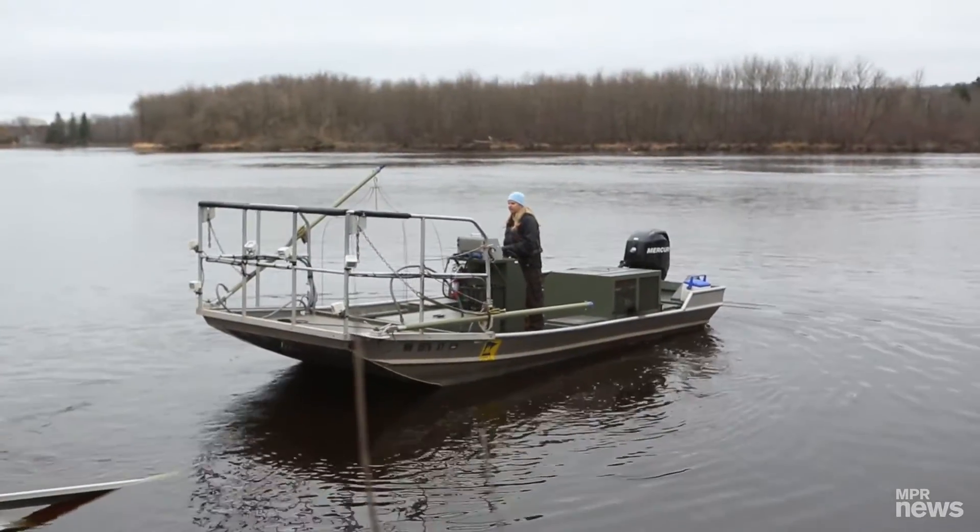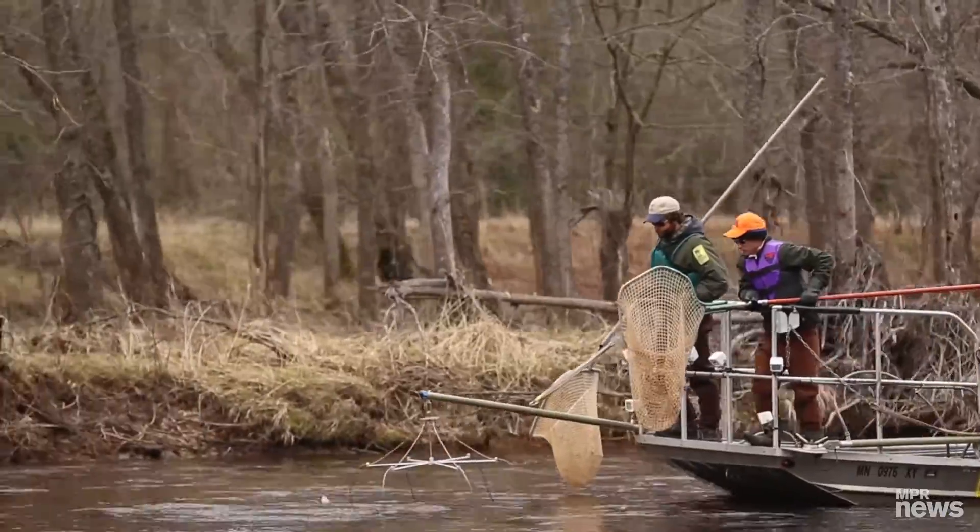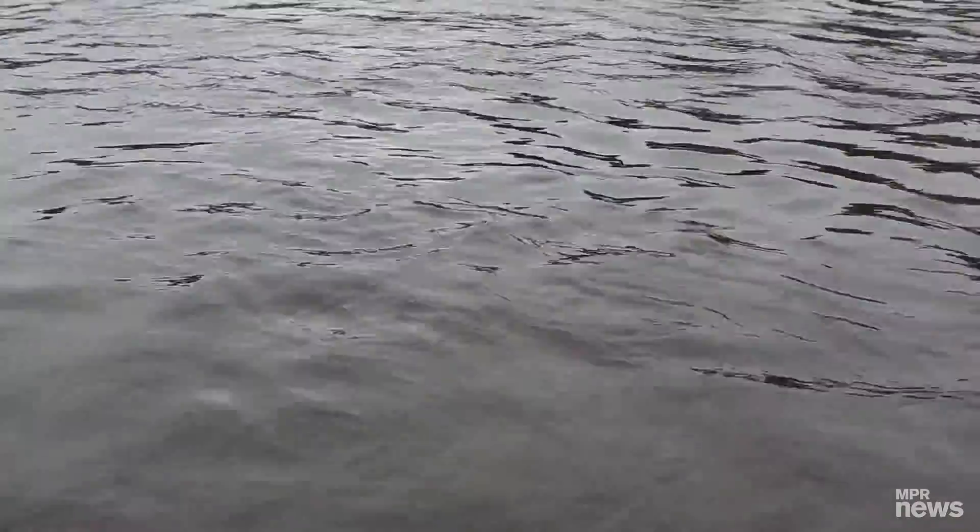Today we're out on the St. Louis River sampling lake sturgeon. As we're driving down, you're going to see fish come to the surface — they get stunned by the electricity.